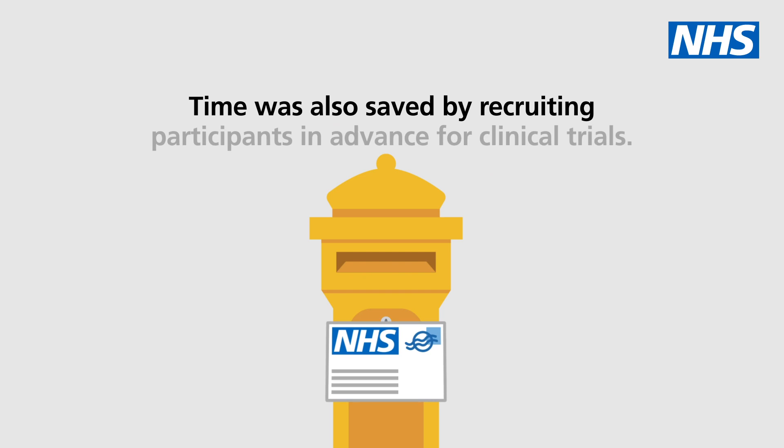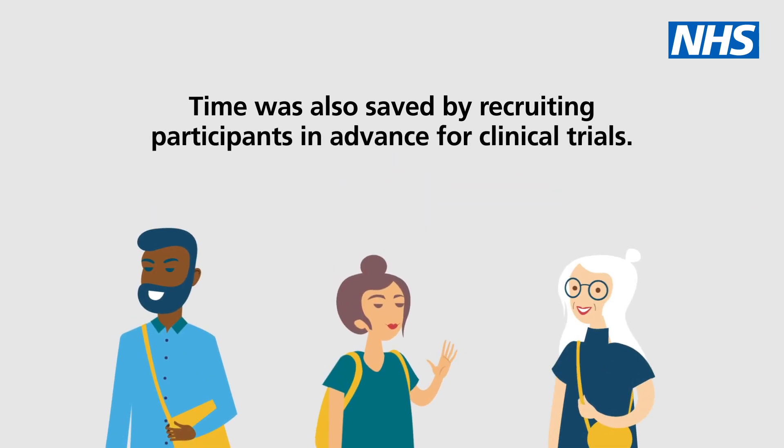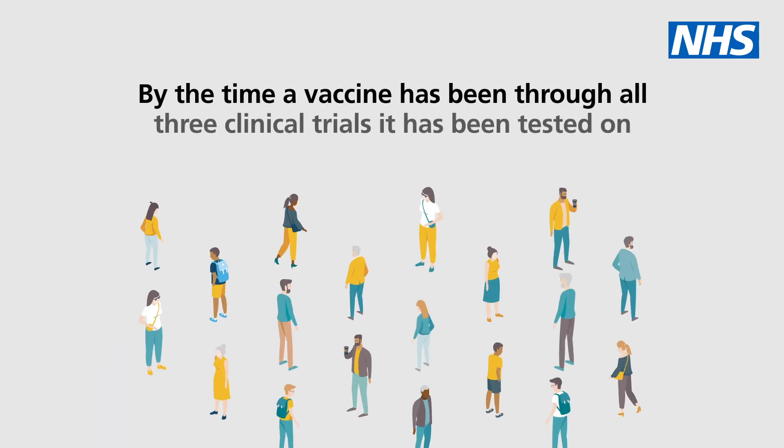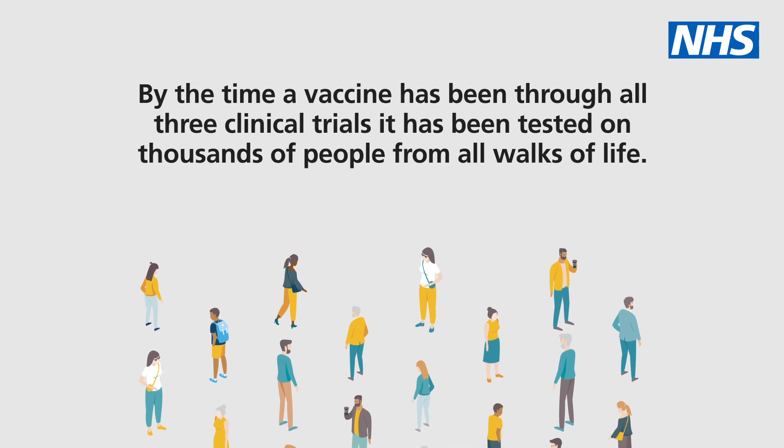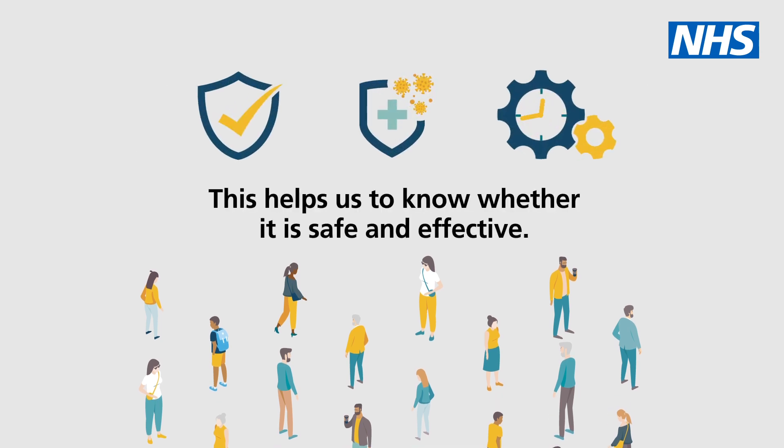Time was also saved by recruiting participants in advance for clinical trials. By the time a vaccine has been through all three clinical trials, it has been tested on thousands of people from all walks of life, which helps us to know whether it is safe and effective.